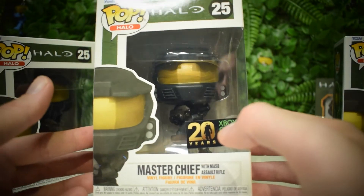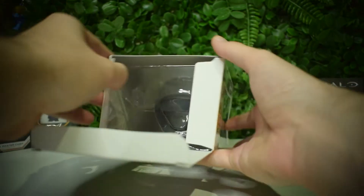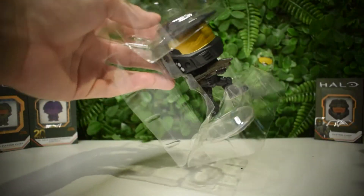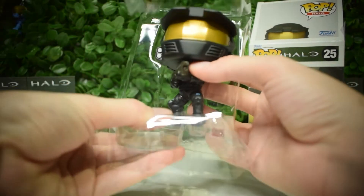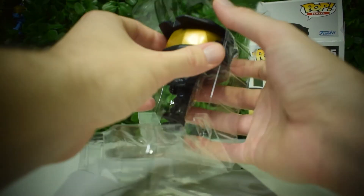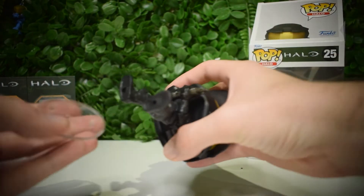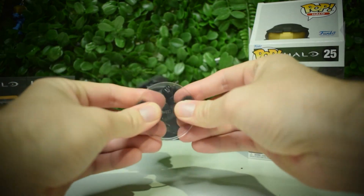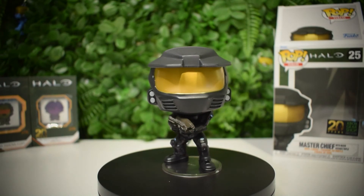Let's get this guy out of the box and take a closer look. I don't know what it is, but unboxing Funko Pops just feels so satisfying. Sometimes they get stuck in the packaging, but it's always fun to open them. As you can see, the black on this Master Chief Funko Pop is absolutely amazing — the gold visor, the little headlamps on the sides of his helmet, the little blue accents on his armor all tie it together. It's absolutely awesome, probably one of my favorites.